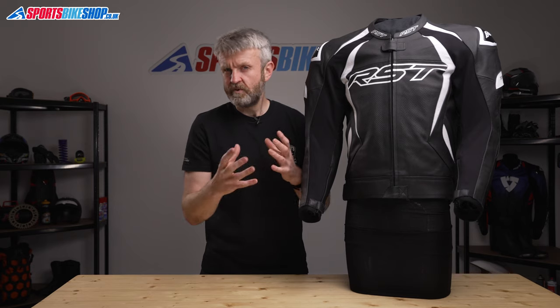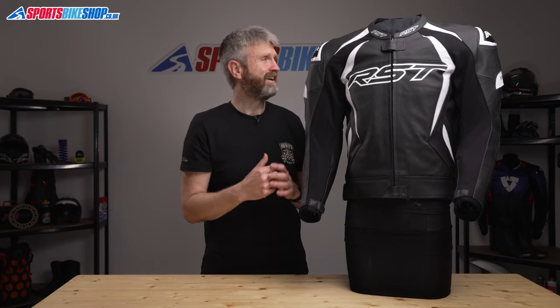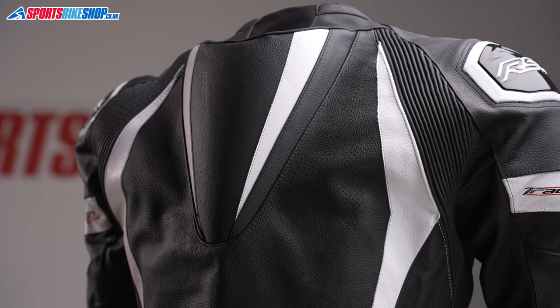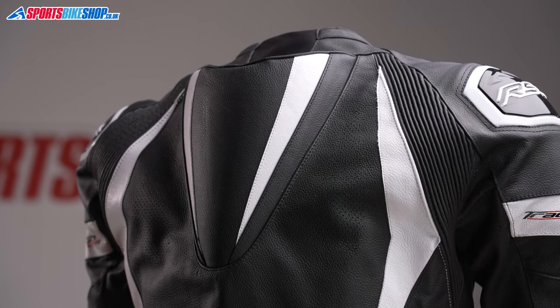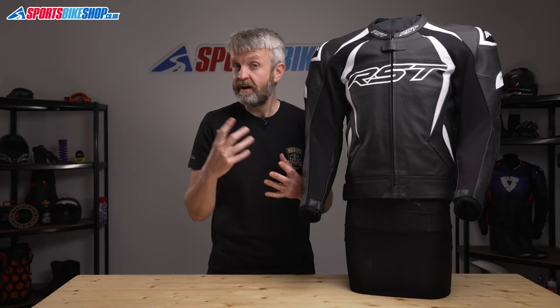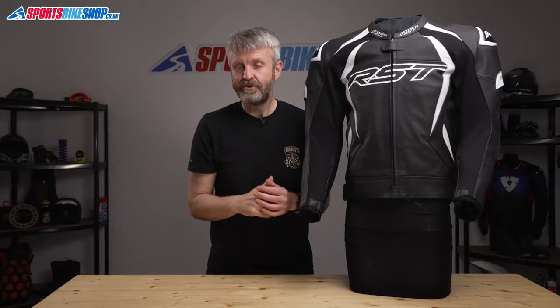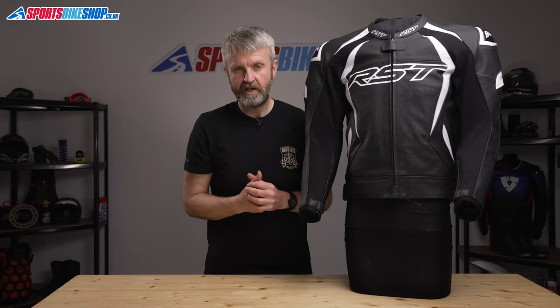The last thing to note about the outside of this jacket is the aerodynamic hump at the rear of the neck. It's quite a slimline one and I found it didn't conflict too much with a rucksack worn over the top — even my Krieger R30 rucksack worked okay with this jacket, and that usually struggles over something with an aerodynamic hump on the back.